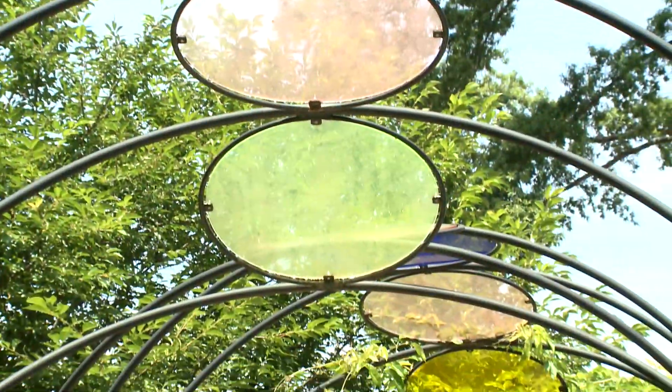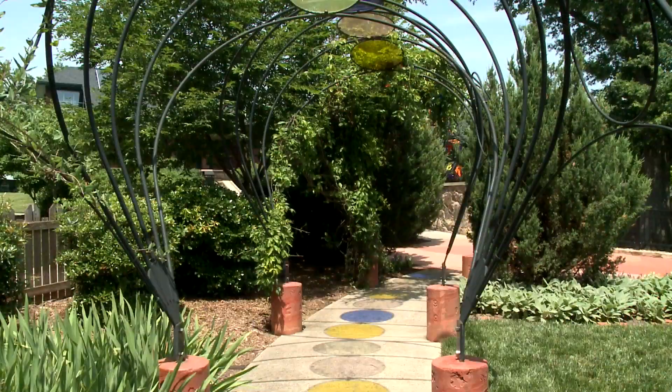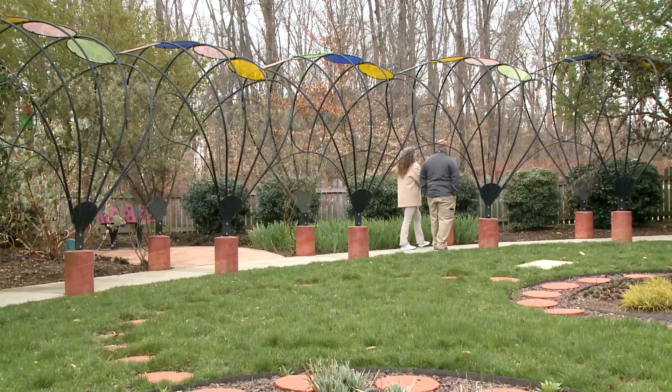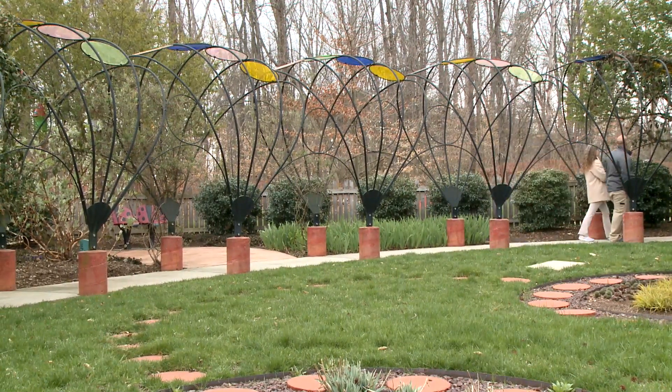On a nice sunny day, the sun actually comes through these skylights, so to speak, and puts different colors on the sidewalk — it looks pretty neat. I can't wait to get back in the summertime, or maybe even a sunny spring day, to see those colors shine through.